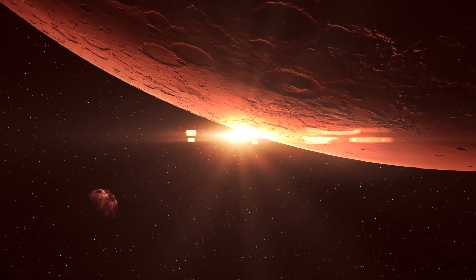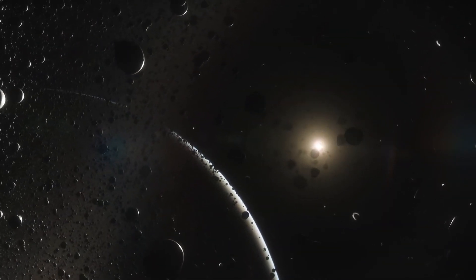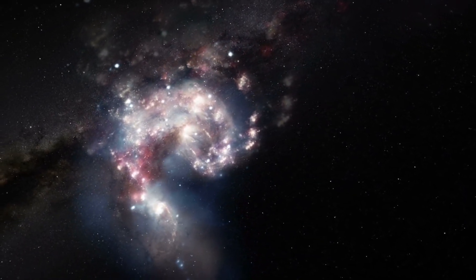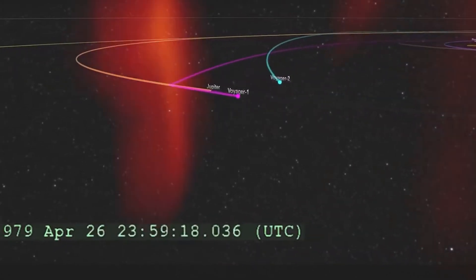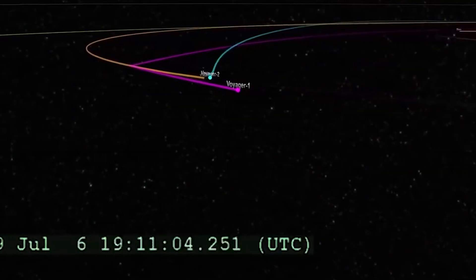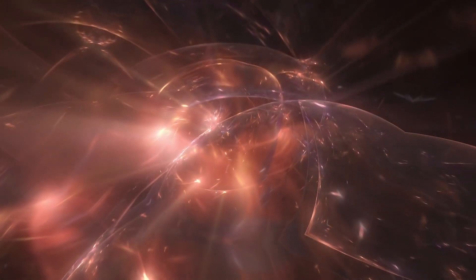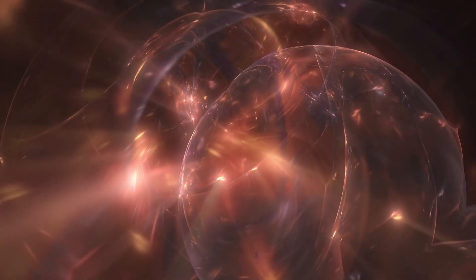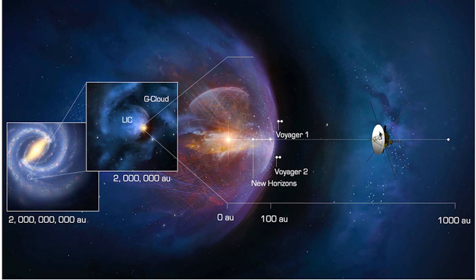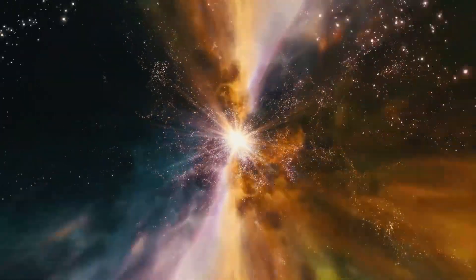An intriguing discovery is the alignment of both the solar magnetic field and the interstellar magnetic field — surprisingly, their magnetic north and south poles appear to be in sync. In a graph provided in one of the referenced papers, it's evident that the strength of the magnetic field increased as the spacecraft transitioned from the solar system into the very local interstellar medium, or VLISM. While the magnetic field strength is far less intense than what we experience on Earth, it's noteworthy in the context of outer space.